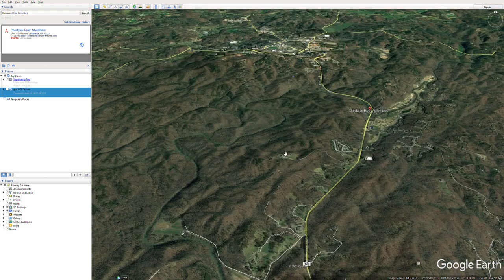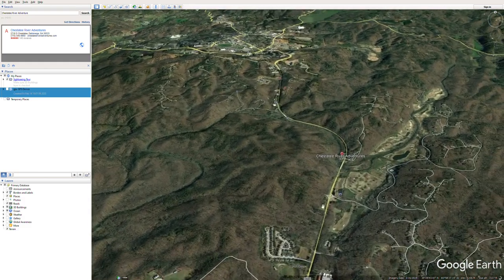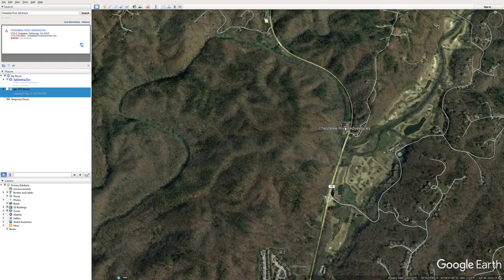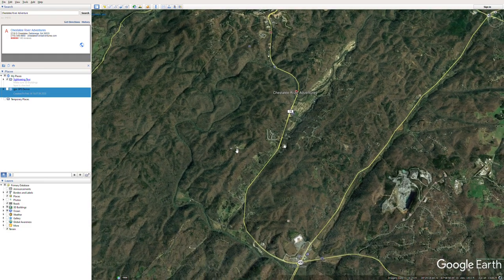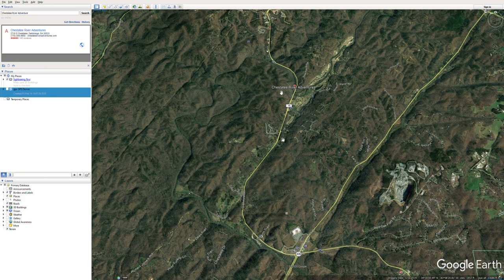It's really convenient — the launch and the pickup are on the same road. Chesatee River Adventures does offer shuttles, but typically you go with friends and everyone meets at the downstream takeout. Leave a car or two, pile into one truck or two trucks, and head up to the launch location.